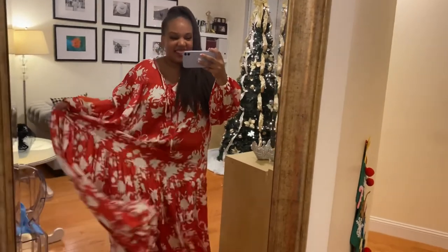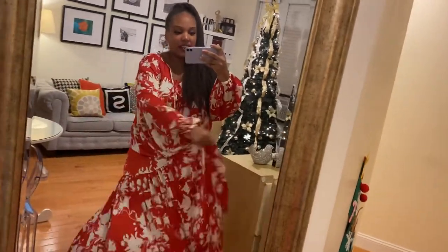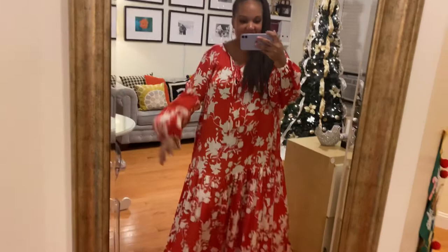Look at that twirl factor! I bought this dress two sizes too big, but I love it because it just gives me more fabric to toss around.